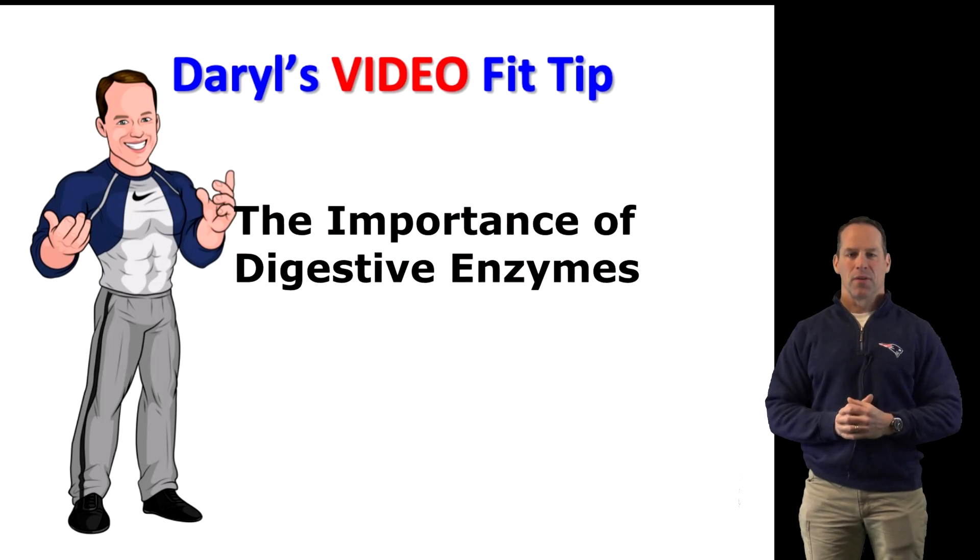Hi, my name is Darrell and in today's video tip I would like to discuss the importance of digestive enzymes.